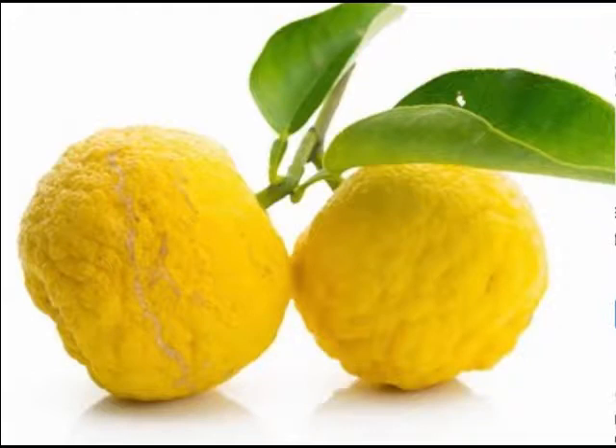Yuzu gently centers and softens the body and helps us to be present. It connects and opens the right part of the brain, while lemon has more of an effect on the left brain.